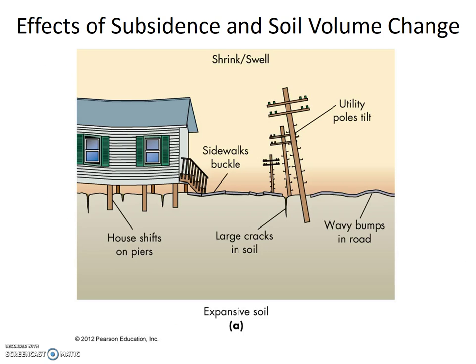Here's a cartoon of expansive soil — soil that has a lot of clay minerals that expand and shrink as soil moisture increases and decreases, respectively. Some features we can see are large soil cracks, wavy bumps in the road, sidewalk buckles, and tilted poles, whether utility or house piers. Remember the popcorn texture of swelled soil and the cracked texture of dried-out soil.